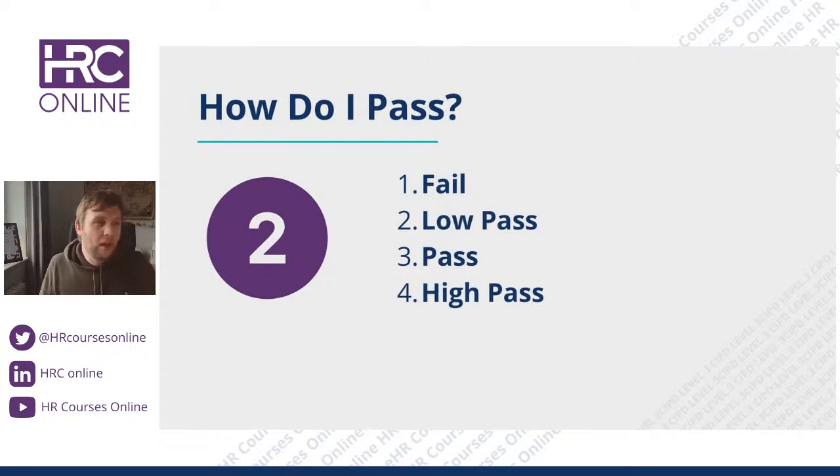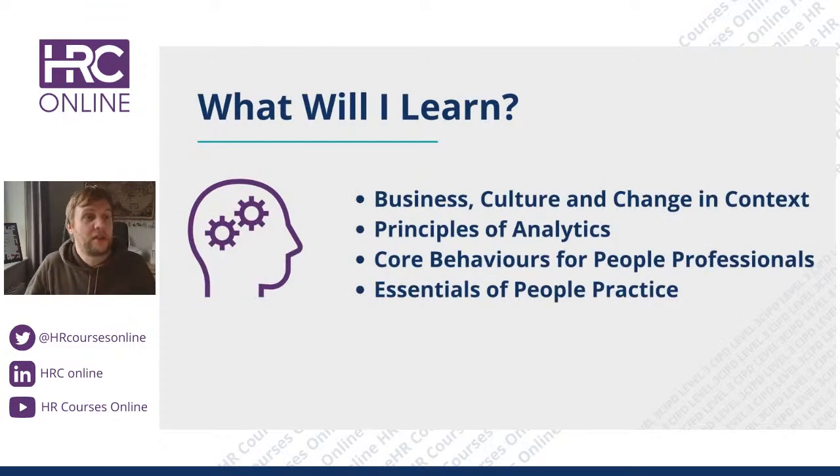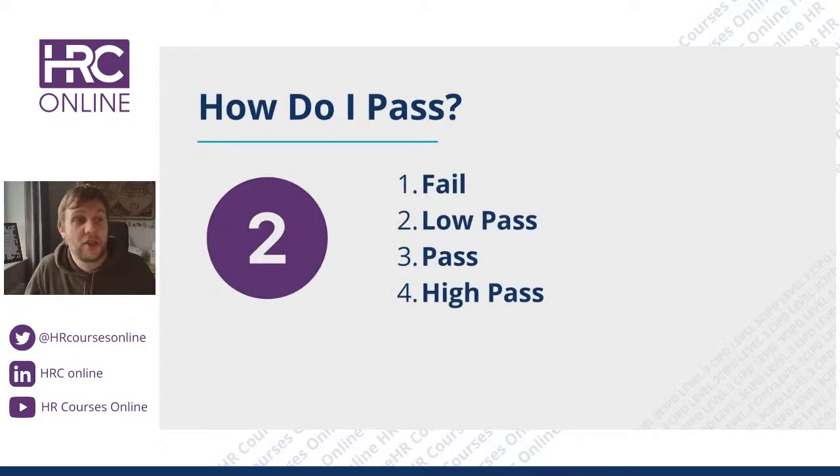What do you need to pass? To explain how this works: if we take the first unit, Business Culture and Changing Context, it is made up of nine assessment criteria. Each assessment criterion is essentially a short question connected to that unit, and each question requires around 275 words to answer. That is your word count and word limit.